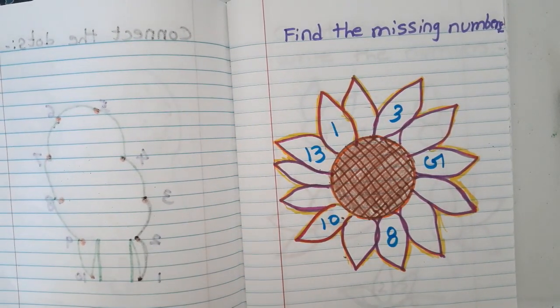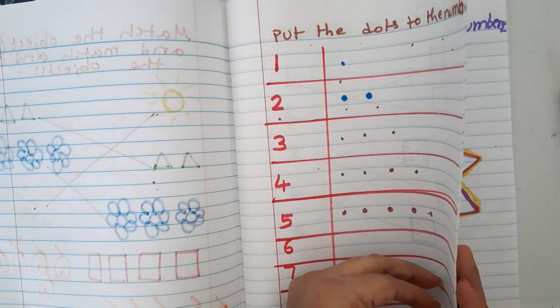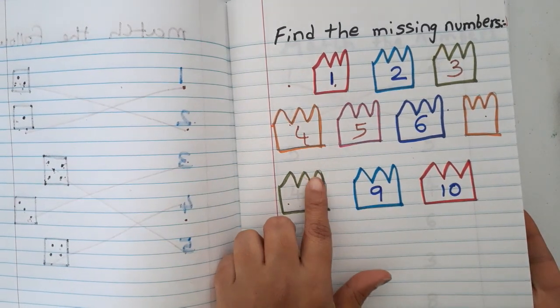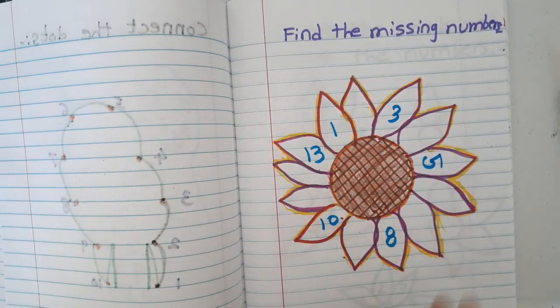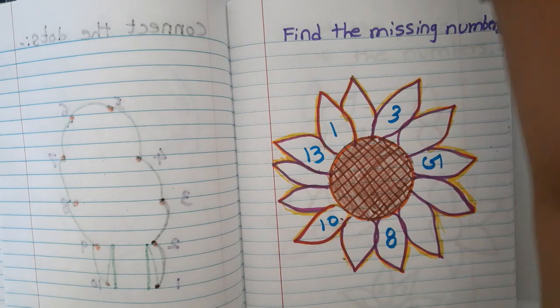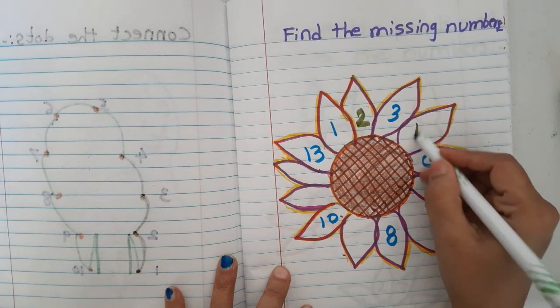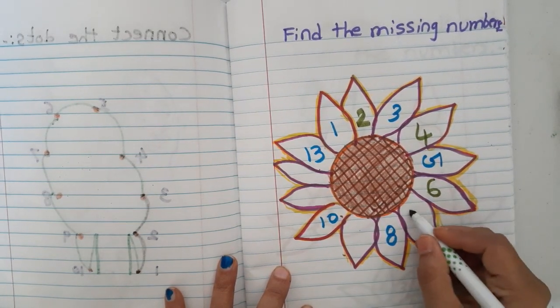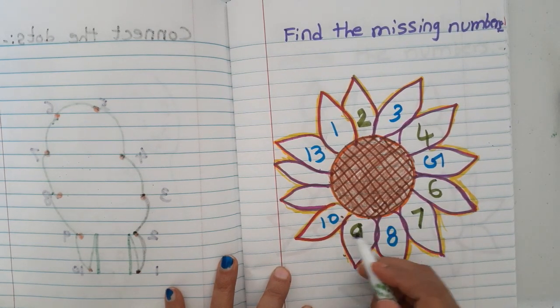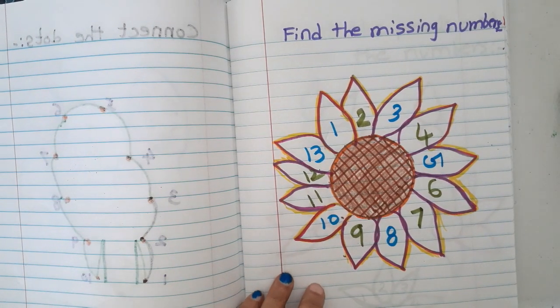Another way of finding the missing numbers: instead of boxes I have used flower petals. The numbers go up to thirteen. They write the missing numbers in the petals — one, two, three, four, five, six, seven, eight — nine is missing — ten, eleven, twelve — so twelve is done.